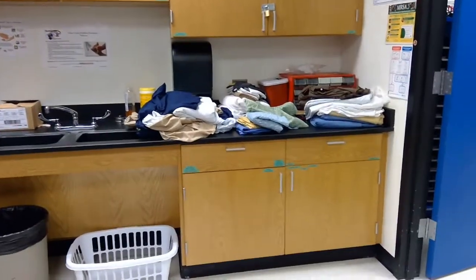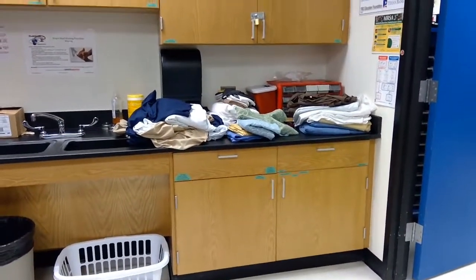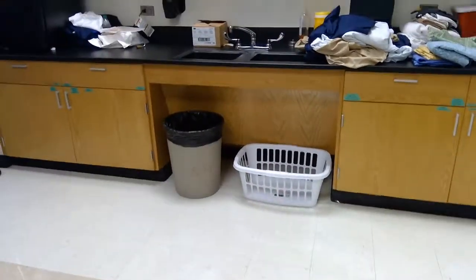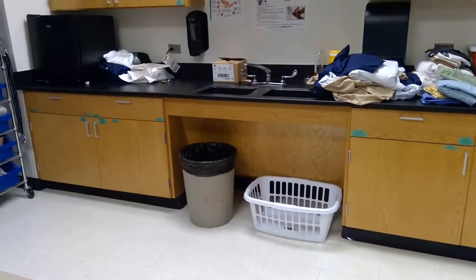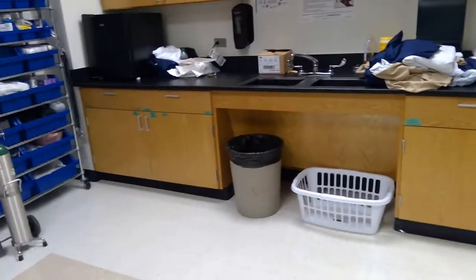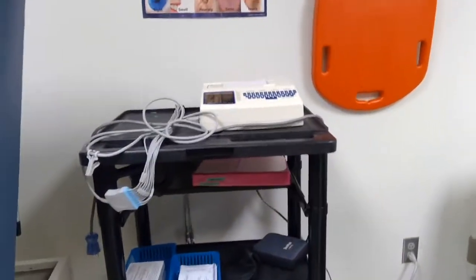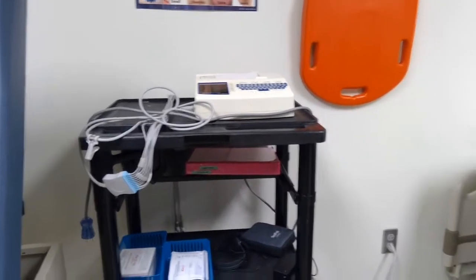We would like to ask for a linen cart because currently our linen is placed on the counter. We'd also like to ask for a linen hamper similar to what is in the hospital, because right now we're utilizing a laundry basket. We'd also like to ask for another 12-lead EKG machine so we have a second one that more students can practice on at one time.